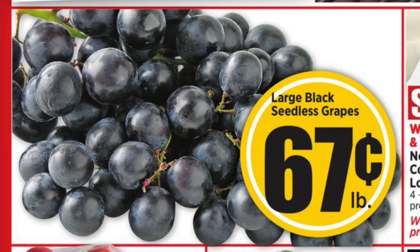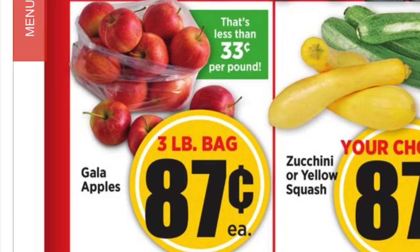I wanted to show you guys a couple things from the ad. Keep in mind that produce sale prices will vary by where you are in Texas. But in my area, we have large black seedless grapes on sale for $0.67 a pound, and three pound bags of Gala apples on sale for $0.87, which is an amazing deal. I'm definitely going to be buying a few of those. If you don't mind, please leave a comment and let me know what area you're in and what the sale prices are for produce.